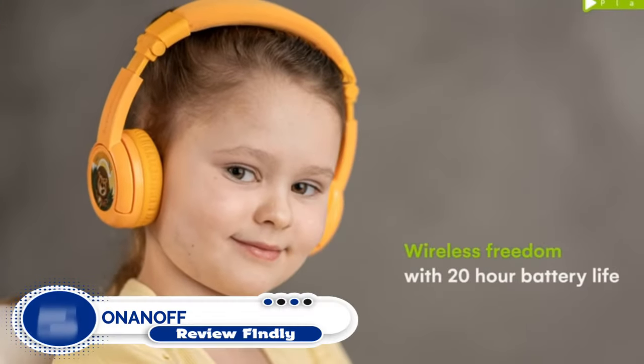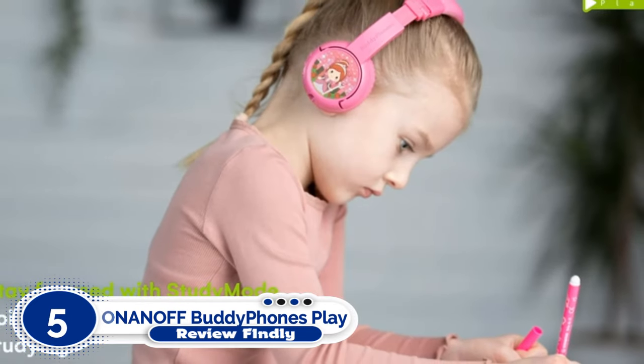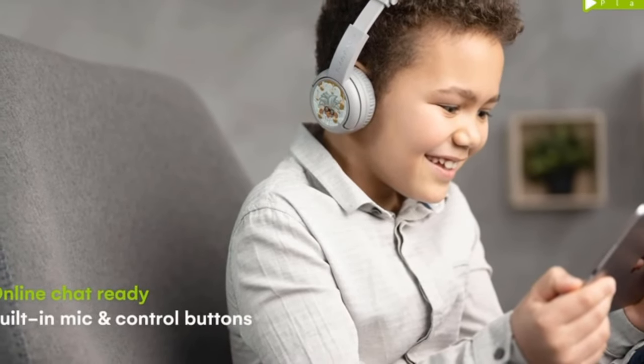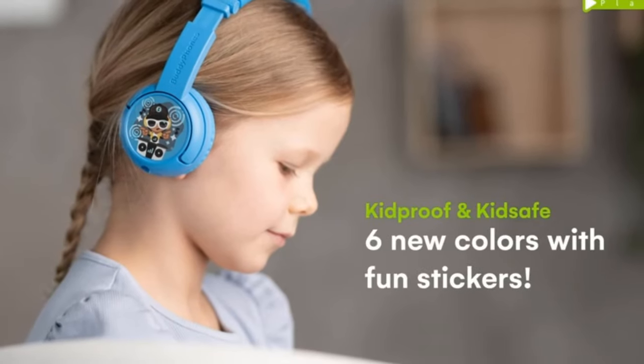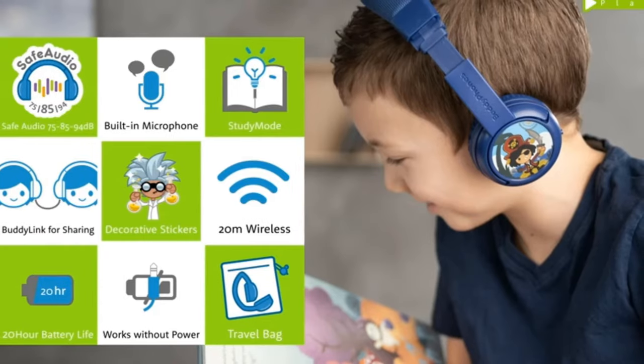Number 5: Oninoff Buddyphones Play Headphones. The Buddyphones Play are Bluetooth wireless on-ears for the youngest rockers, available in Sakura Pink or Amazon Green. They have a limited volume and are made of hypoallergenic materials as part of their long-lasting design. They also come with a variety of decals, allowing kids to personalize them for fun.